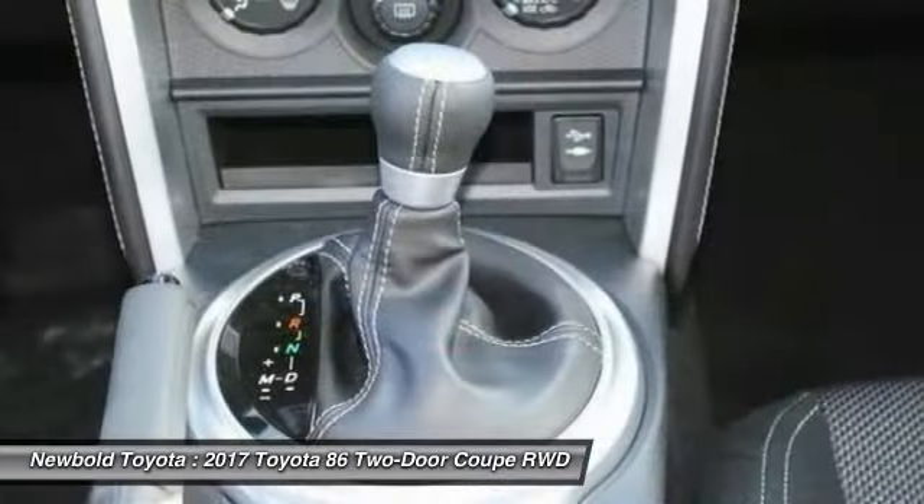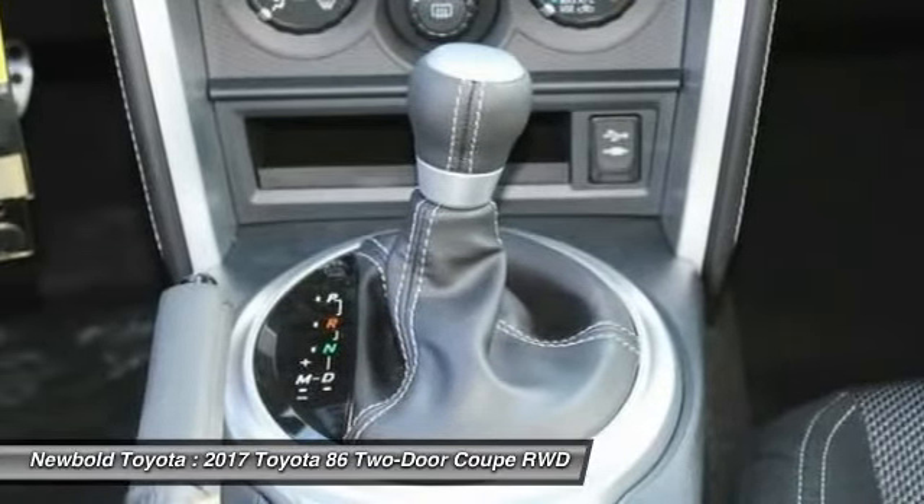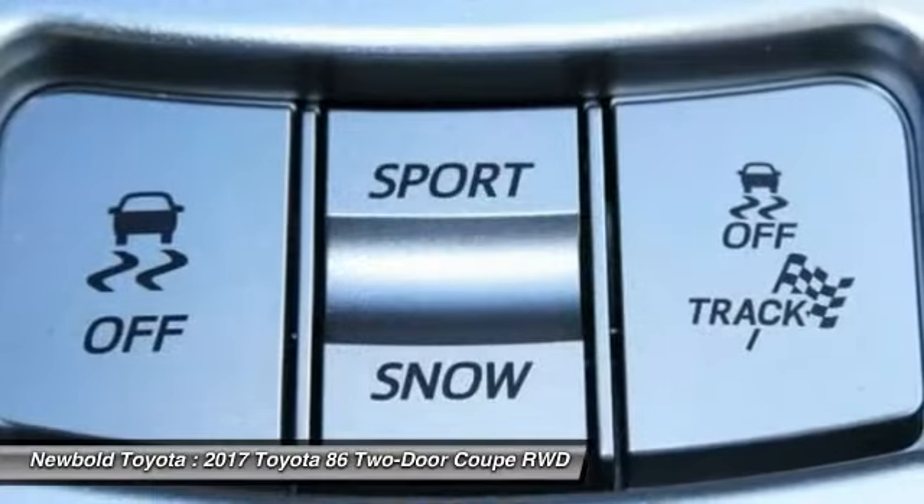Additional features include traction control, leather-wrapped steering wheel, Bluetooth, adjustable steering wheel, and driver airbag.